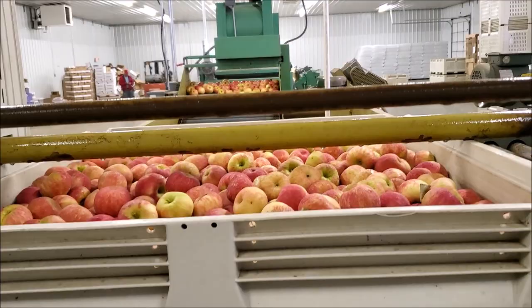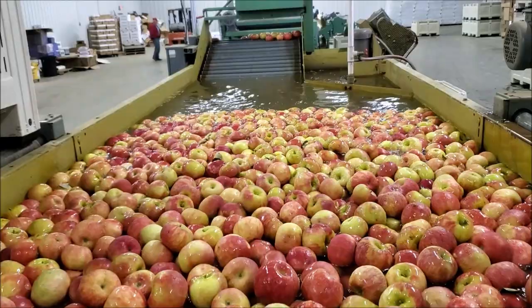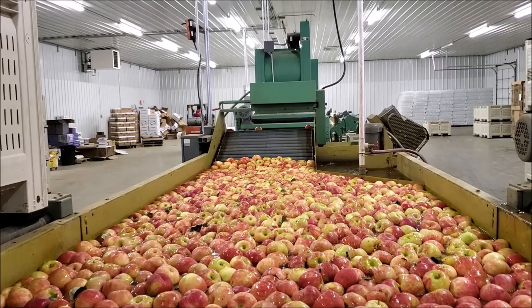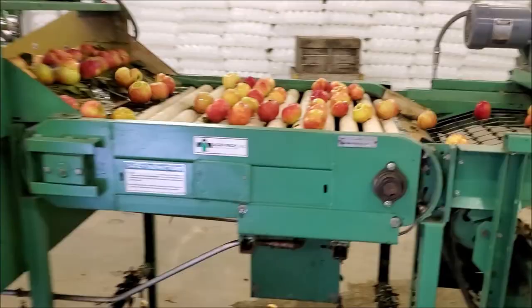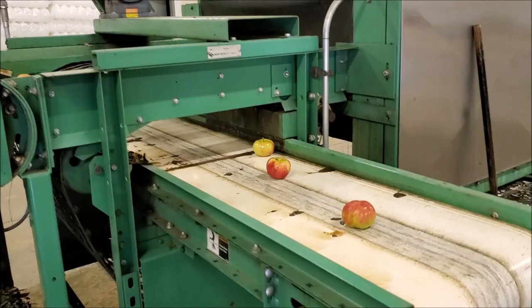The bins are lowered into the water. Then they start up the elevator, and the little apples float out.